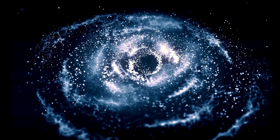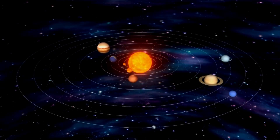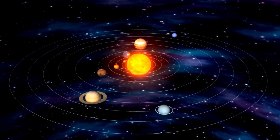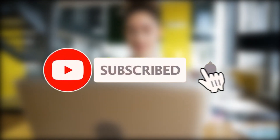Each of these layers of the solar system has its own unique characteristics and holds important clues about the early history and evolution of our solar system. If you enjoyed learning about the different layers of the solar system, be sure to hit the like button and consider subscribing for more interesting content.